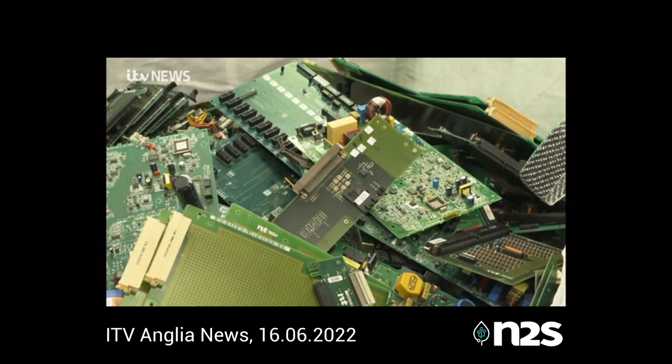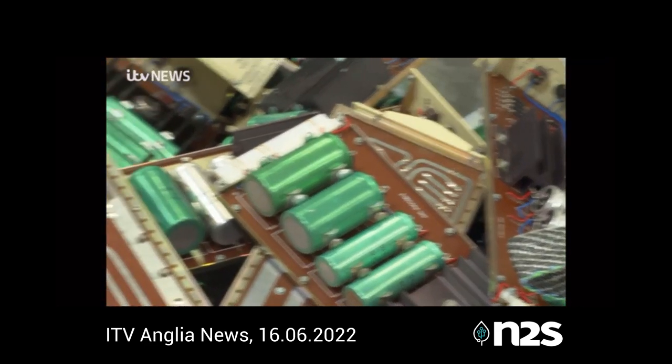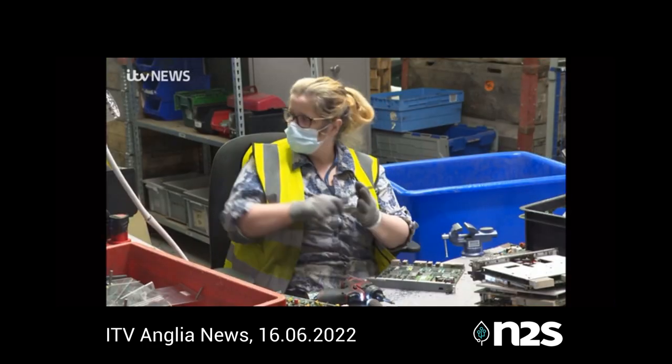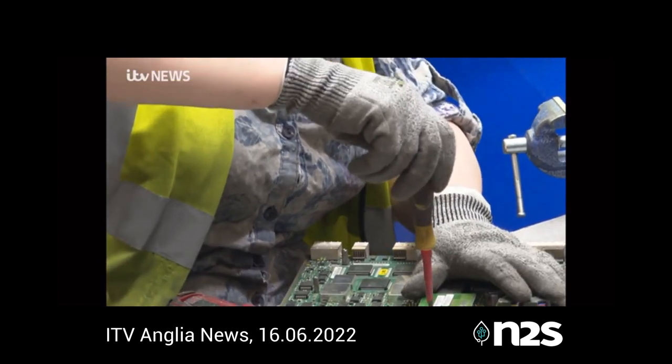Worldwide, we discard around 60 million tonnes of electronics a year. All of it contains valuable metals and other elements. Some metals have been mined almost to exhaustion, making it essential we recover more of it.